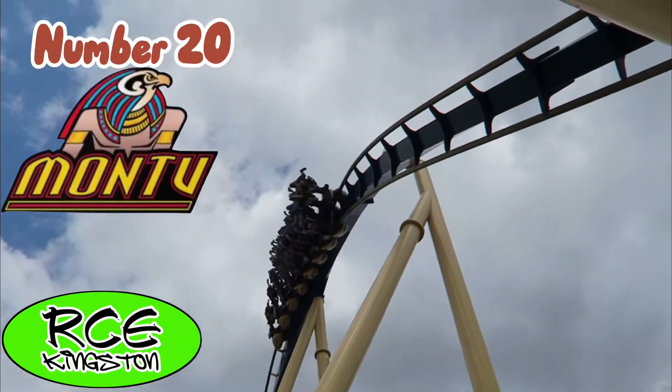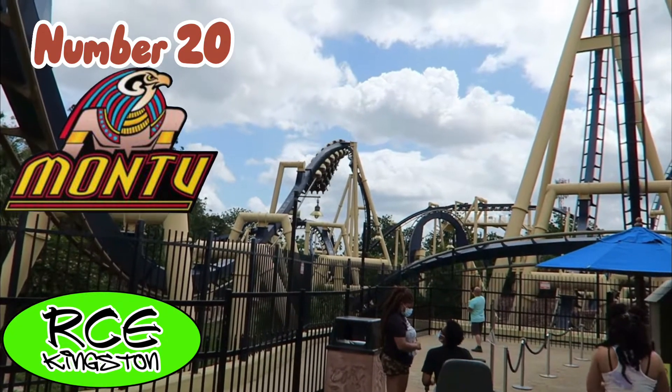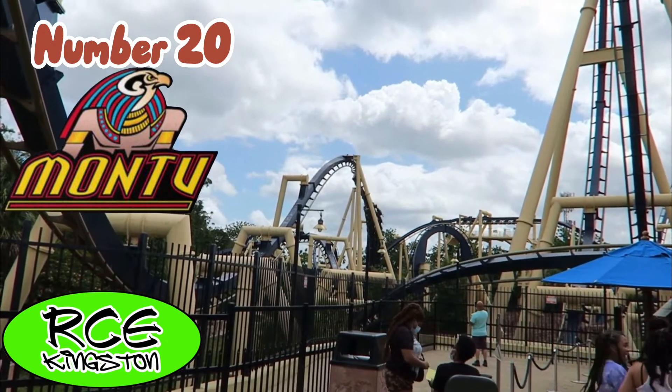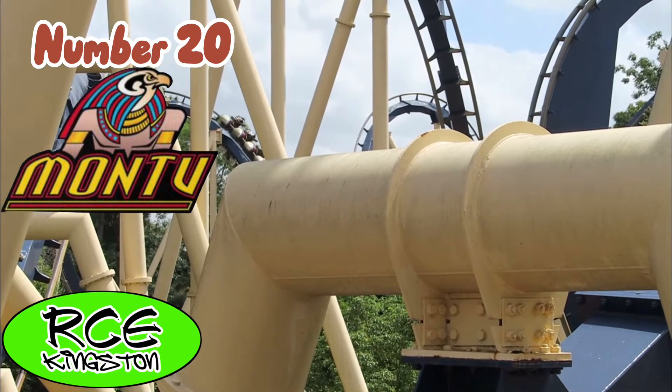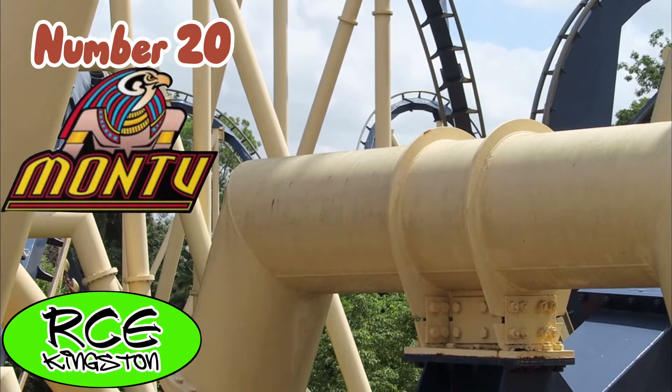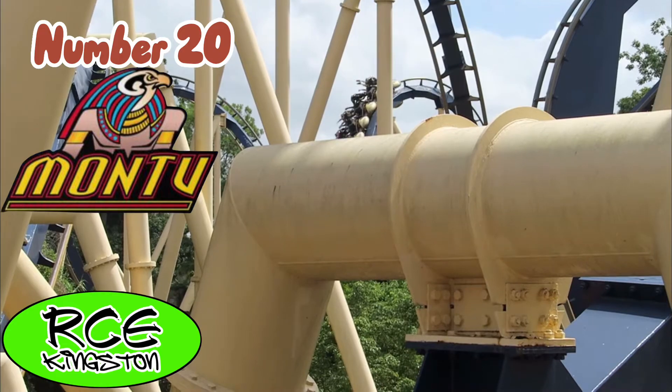Montu is my favorite B&M invert. I know that's a popular opinion, but it's true. The Zero-G Roll is just super intense, and the Batwing is everything that people make it out to be — super intense. Overall, the entire ride is just really intense. It is also very nicely themed.